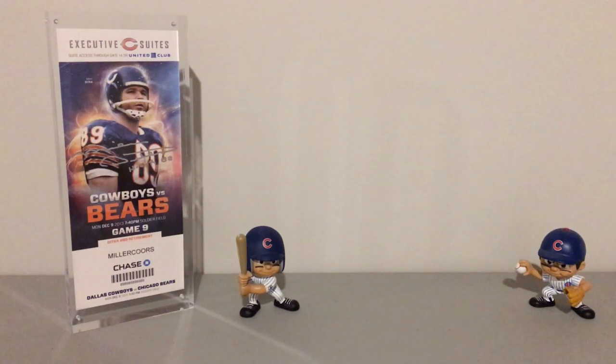Hello everyone, Lee here back again with another video. Today we'll be doing something a little different — I don't have any mail to share with you guys today, but I do have a pretty nice order from Comc coming in sometime this week, so stay tuned for that. But today I'll be doing a showcase of my PSA rookie cards of Kris Bryant.